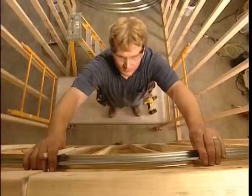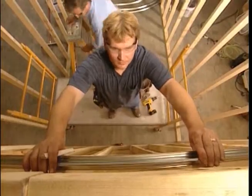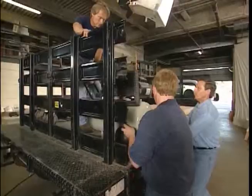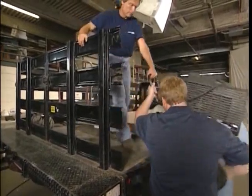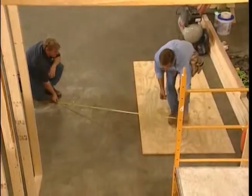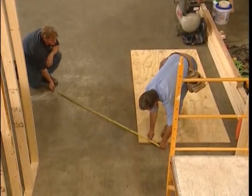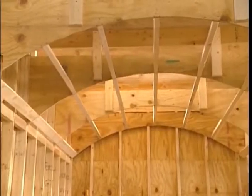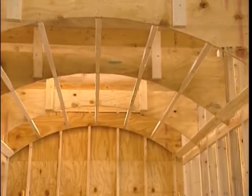From the starting gate, the USG Drywall Suspension System proved that it had significant advantages over wood framing. As the time trials revealed, a wood system required additional equipment and supplies, a larger work area for staging and laying out materials, and a labor-intensive, time-consuming build-out of the main and cross-rib drywall support skeleton.